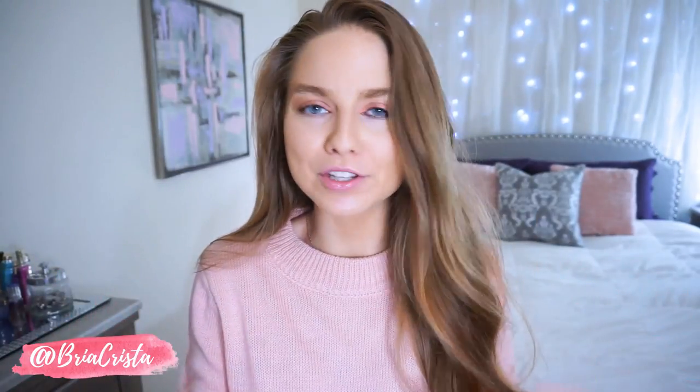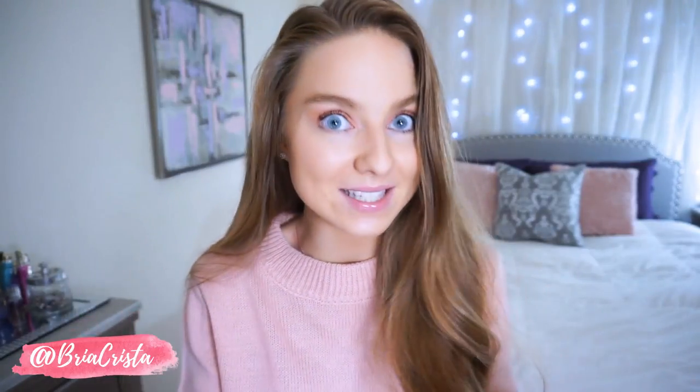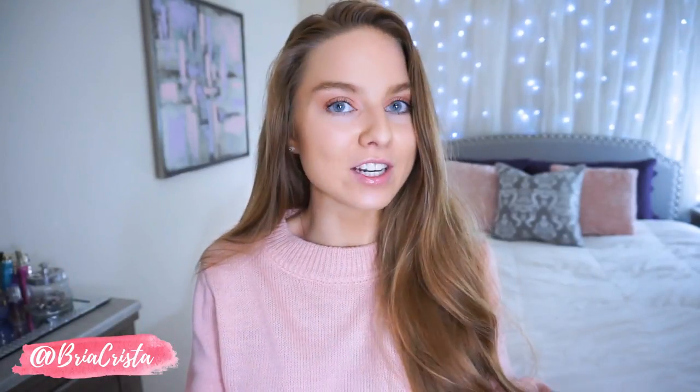Hey babes, welcome back! I'm so excited — I am starting a series on my channel, the first time I've ever done it. I love style, fashion, clothing, accessories, just being girly and having fun with your outfits. I'm starting a style series every single season, starting with fall style. This is going to be centered around how to look expensive on a budget — how to put outfits together and look really put together while on a budget. First up is casual style, and episode two will be dressy style.